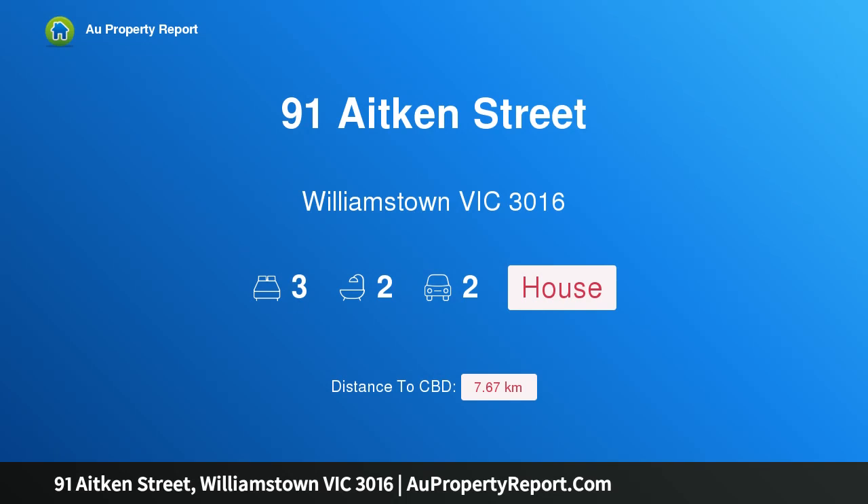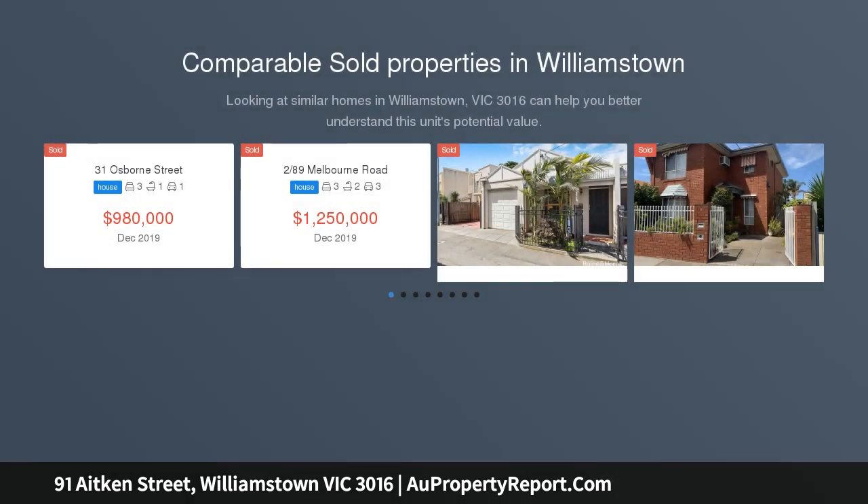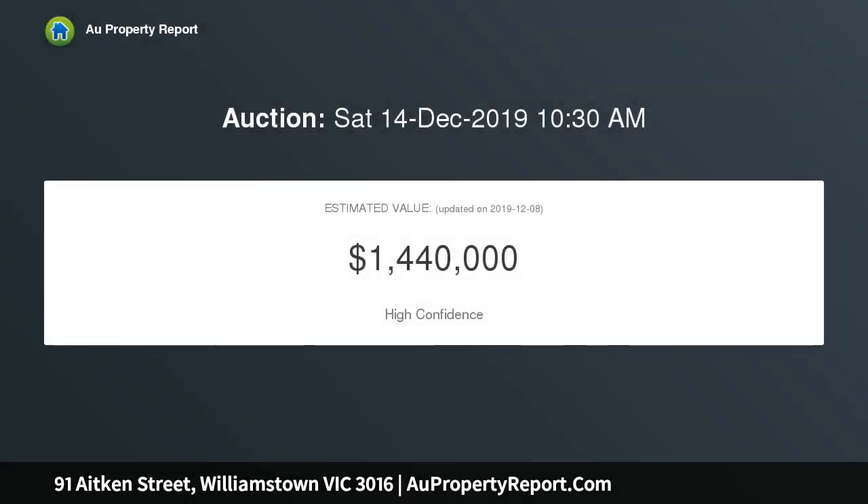Hi, I am glad to introduce property 91 Aitken Street, Williamstown Victoria 3016. Room for every family member, in a secluded and increasingly sought-after pocket of Williamstown and only a stone's throw to the Williamstown waterfront with its thriving cafe and restaurant culture, this ideally located home has everything you are looking for.